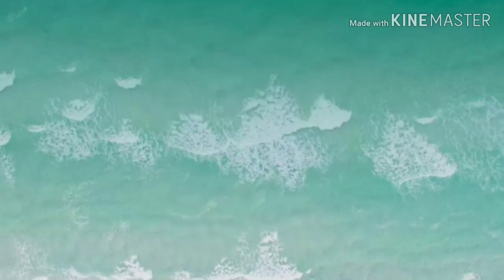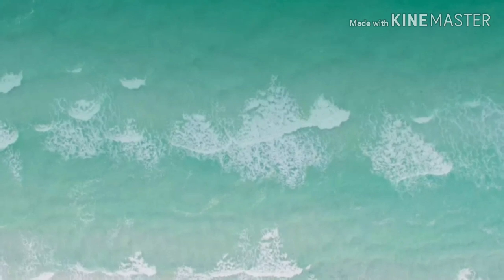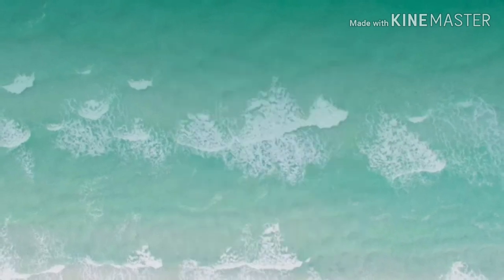Next, let's dive into the BoxyCharm June premium box. The new spoiler I found for that one is the Billion Dollar Brows sculpting duo brush, which looks like a really cool brush.